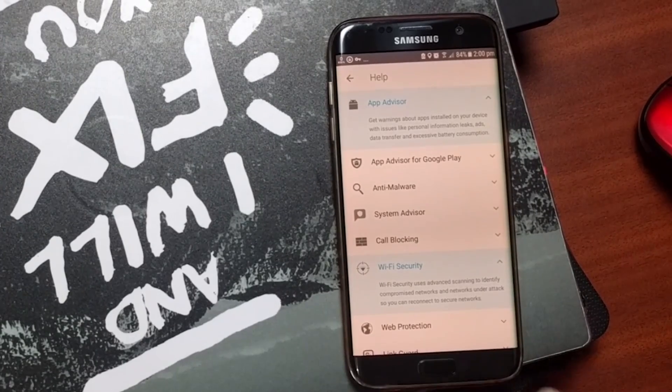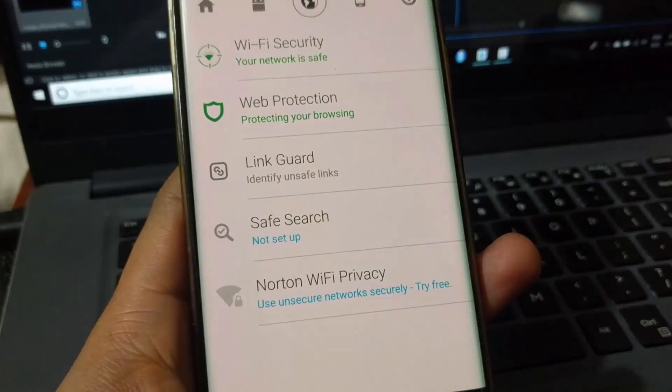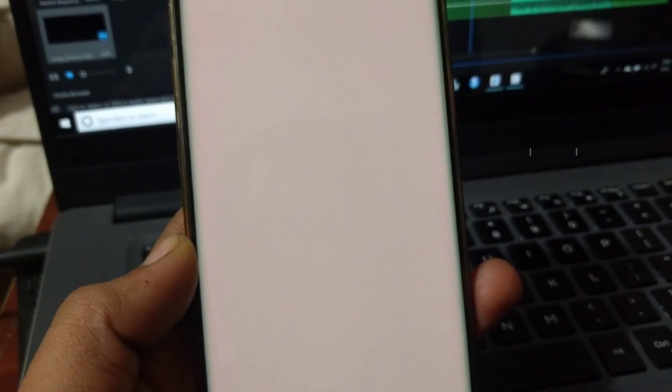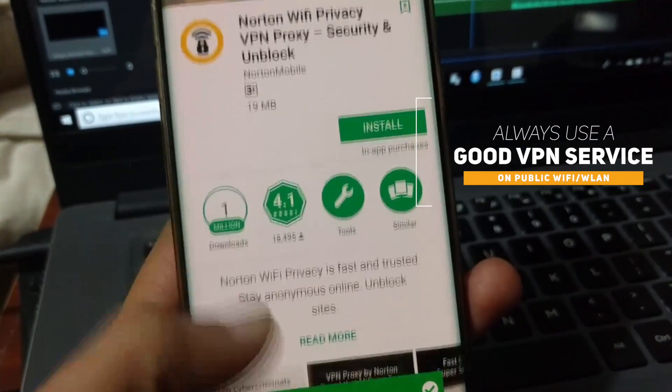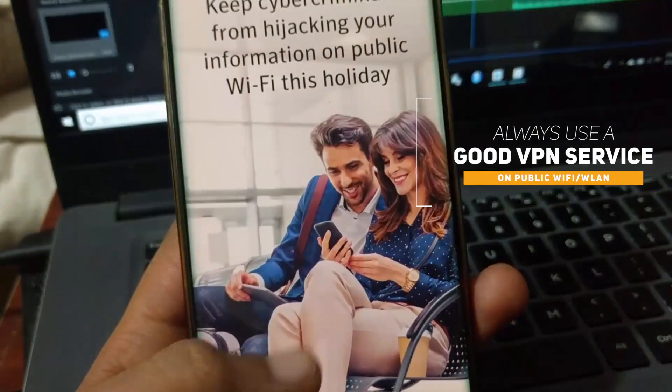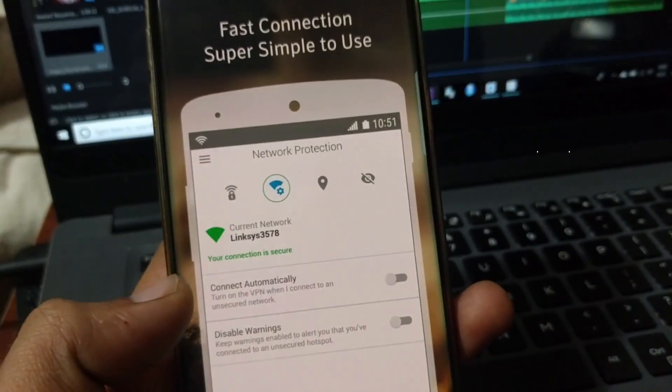Another thing worth noting is that there are antivirus apps — for example, Norton Antivirus — which come with a VPN plugin that enables you to activate VPN whenever you connect to any unsecured Wi-Fi, so all your data is secured. No one can snoop into what you're doing, and you can safely conduct transactions if you are using a good VPN service.